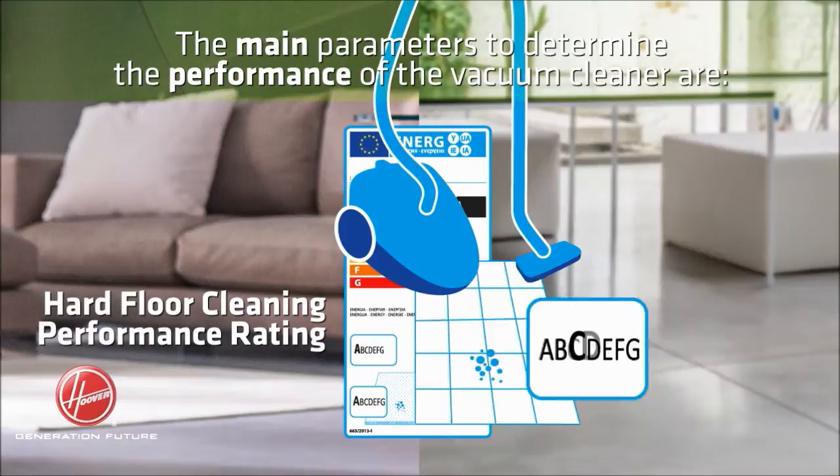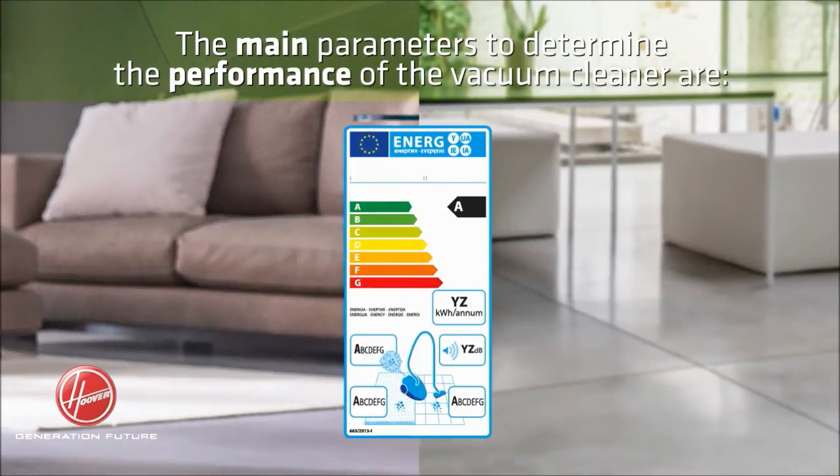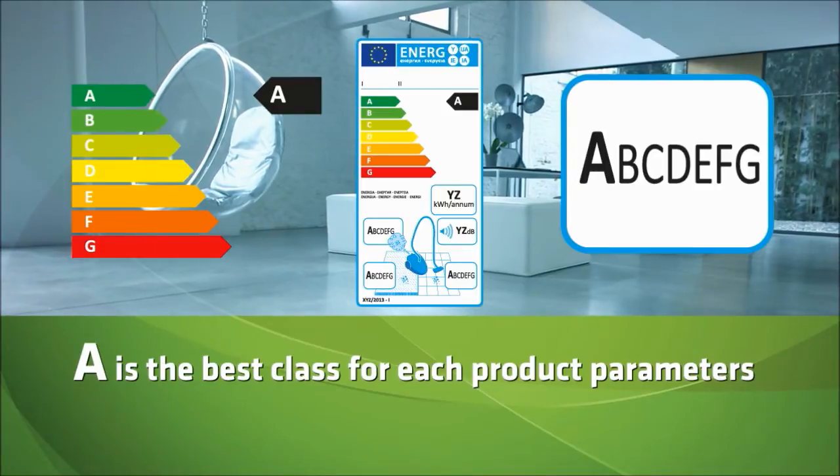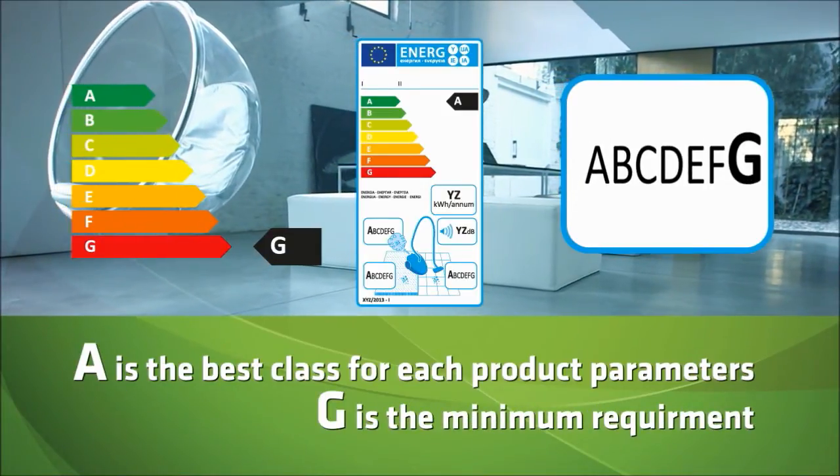The main parameters to determine the performance of the vacuum cleaner are hard floor cleaning performance rating and carpet cleaning performance rating. A is the best class for each product parameter; G is the minimum requirement.